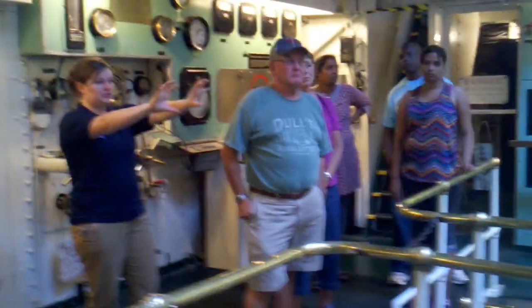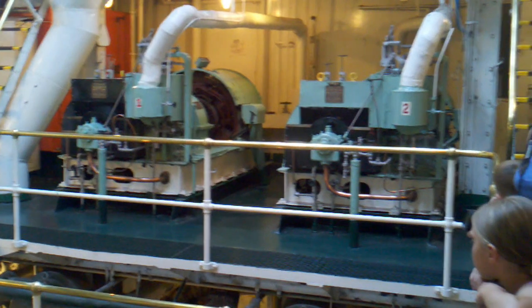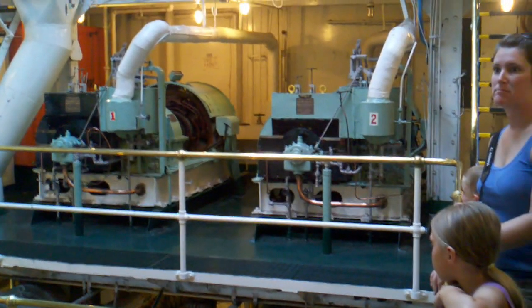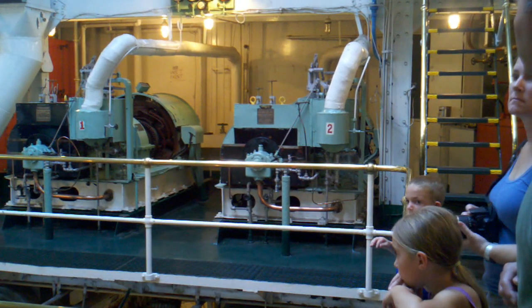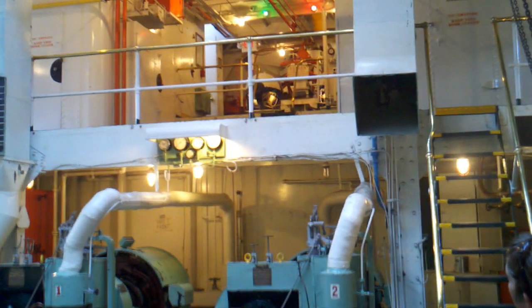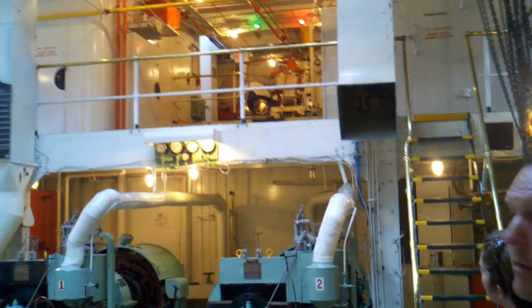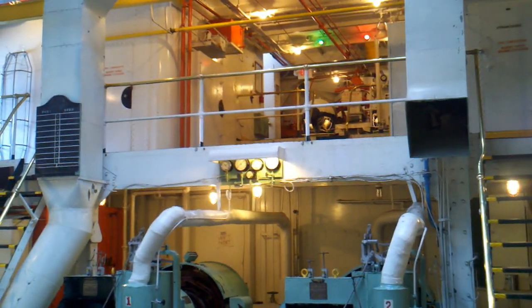Up here are these two big green machines — those are the steam-powered generators. Steam enters through those white pipes, and these generators give the ship its electricity, turning on the lights and that kind of thing. And up there, below the green and red lights, are the two big white machines. That is essentially the power steering of the ship — just like power steering in your car, it helps turn the rudder a little bit easier.